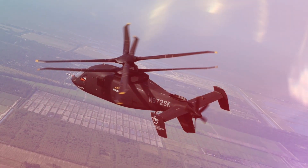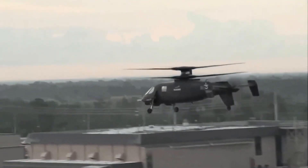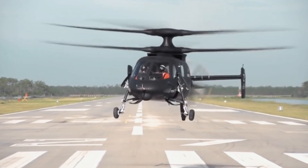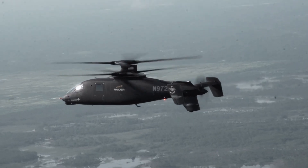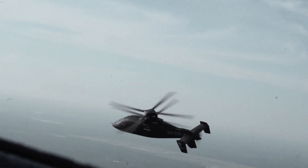X2 technology represents a suite of technologies needed for the future fight, enabling the warfighter to engage in high intensity conflict anytime, anywhere as a member of a complex, multi-domain team.